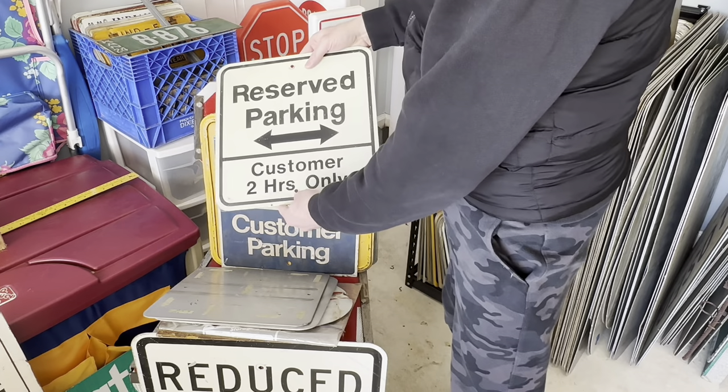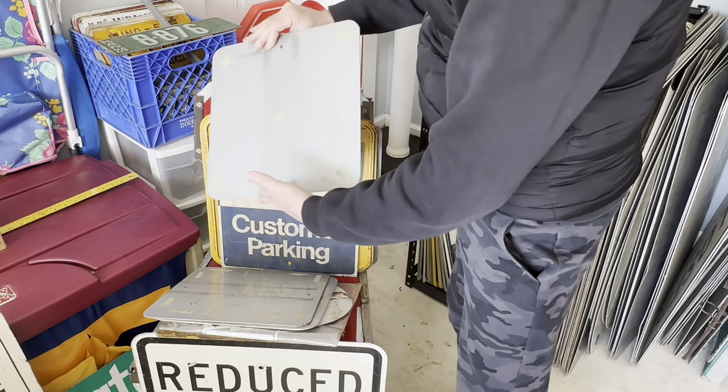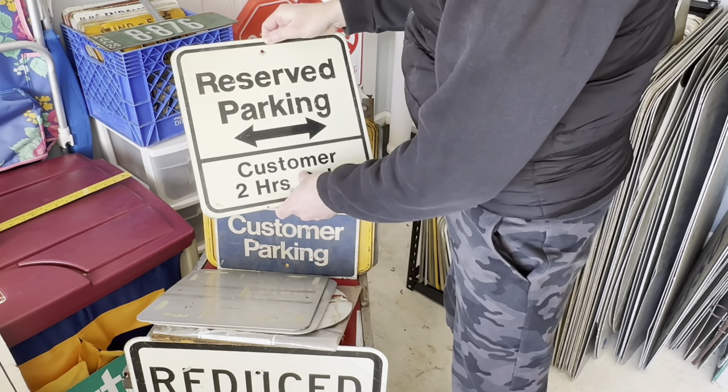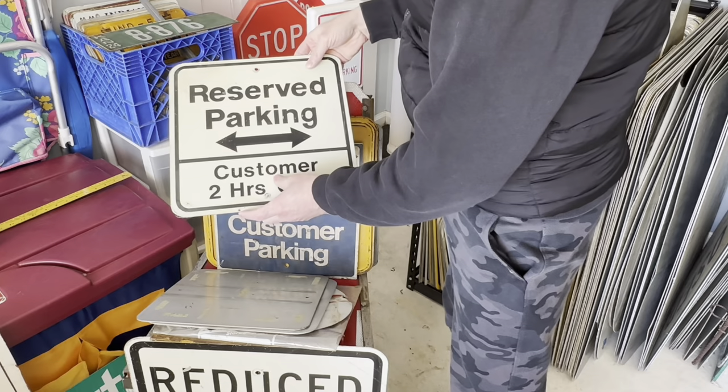Here's one. Reserve parking. Double arrows on it. This is a really small sign - about 12 inches by 12 inches. This will look really good to supplement some of the larger signs I think I'm going to find to put up on the wall.